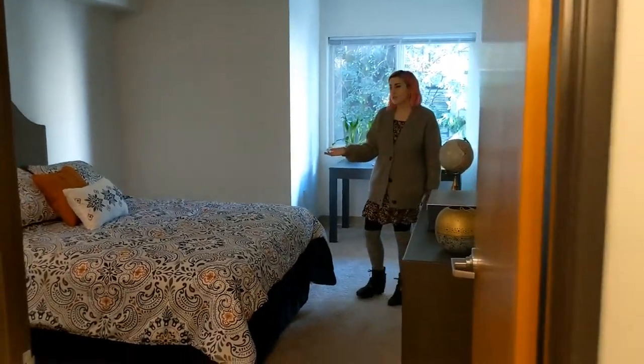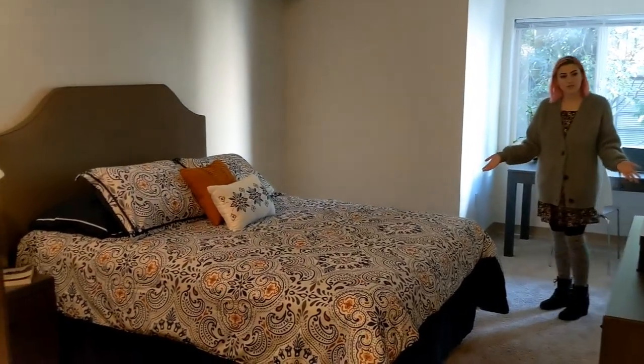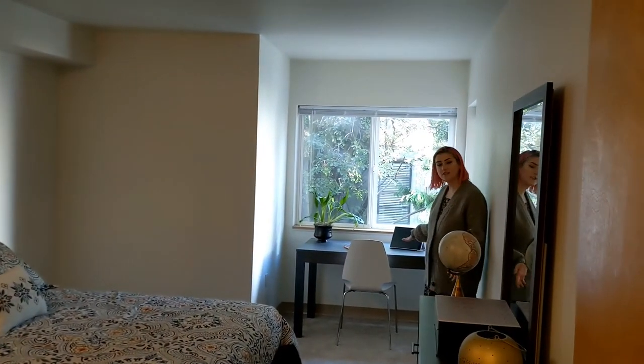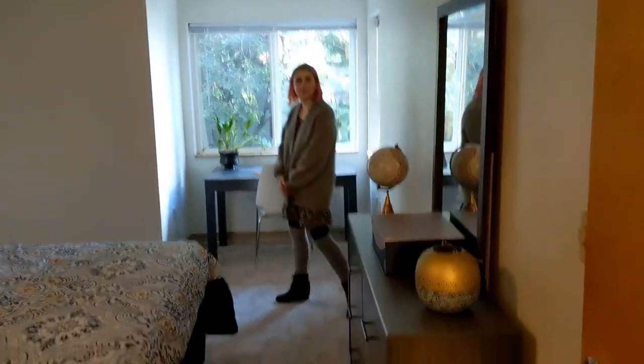This bedroom is set up with a queen-size mattress to show you the space. Large space in each bedroom means you can easily fit a desk, a dresser, and we also have a large closet for your storage space.